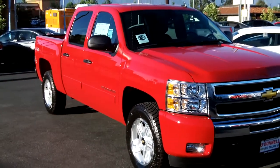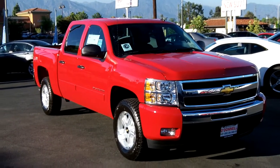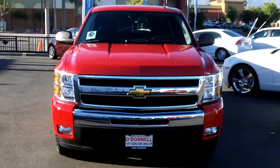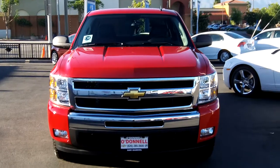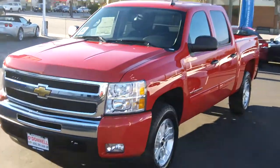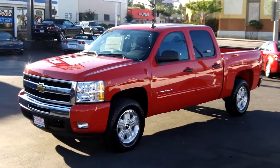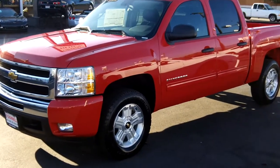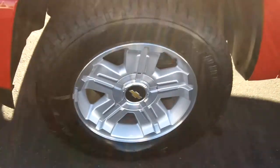All the nice qualities that Chevy has built into this truck over the years. It comes with a standard five-year, 100,000-mile powertrain warranty and standard OnStar. This is a 5.3-liter Vortec engine with a six-speed automatic transmission. It does have a trailering package and fully boxed rails. With OnStar you get six months of turn-by-turn voice navigation.